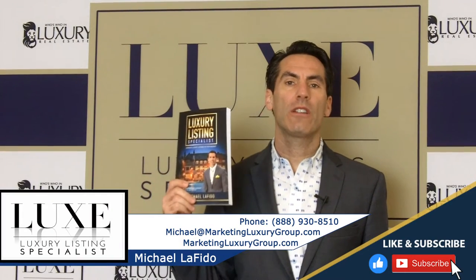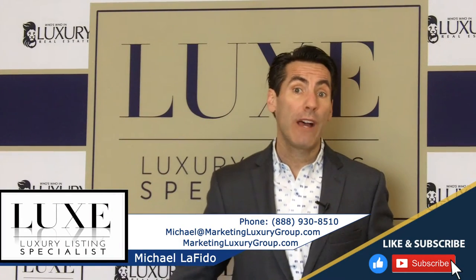Hey, it's Michael Lofito, author of the book Luxury Listing Specialist, and I'm the founder of the Lux Designation for Real Estate Agents.